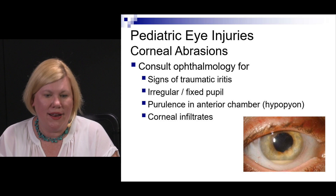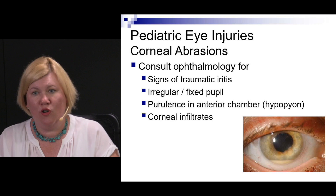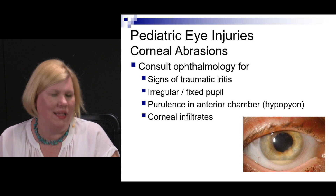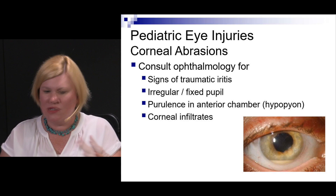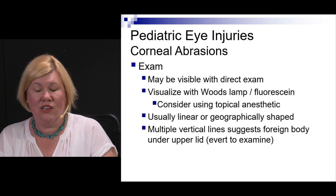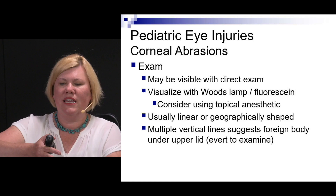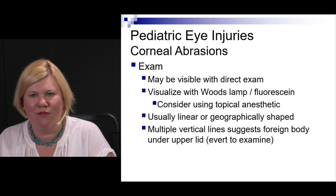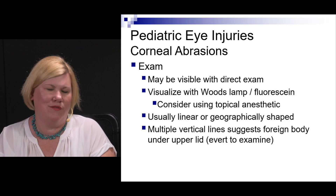If traumatic iritis is suspected — evidenced by a miotic or mydriatic pupil or injury going deeper into the eye — call ophthalmology, as they may need steroids. Don't give steroids without consulting ophthalmology. If the pupil doesn't look normal, call. If you see a hypopyon — that white cell level in the anterior chamber — call. Any corneal infiltrates or deeper findings warrant an ophthalmology consult. On exam, use fluorescein with a Wood's lamp or blue light and a topical anesthetic for comfort. A linear or geographic pattern may suggest a foreign body under the lid; invert the lid and look with a cotton swab.